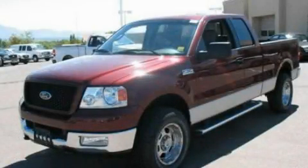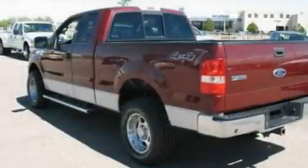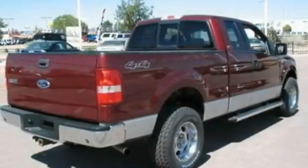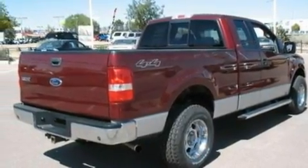This is a 2004 Ford F-150. It has what you need for work as well as what you want for play. It has a 5.4-liter 8-cylinder engine, a 4-speed automatic transmission, and 4-wheel drive.